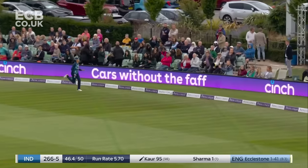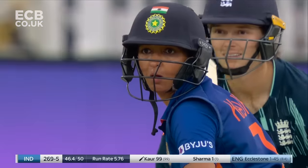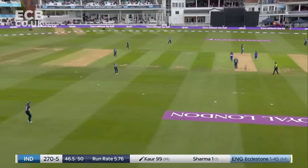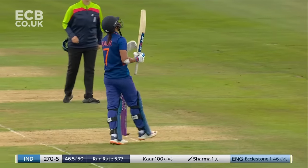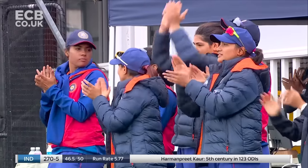Catches the call but it's found the gap — it'll be four. And there's a century for the skipper! Harman Preet — one hundred balls, and since taking it over she's been quite outstanding.